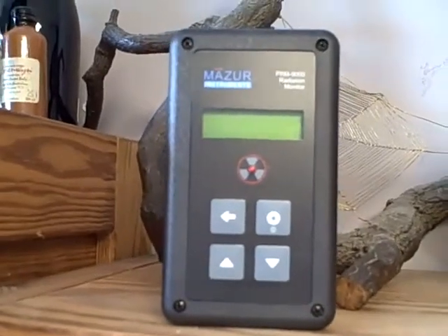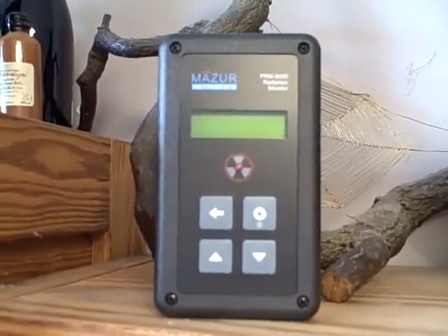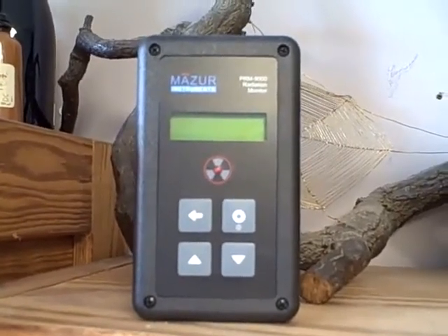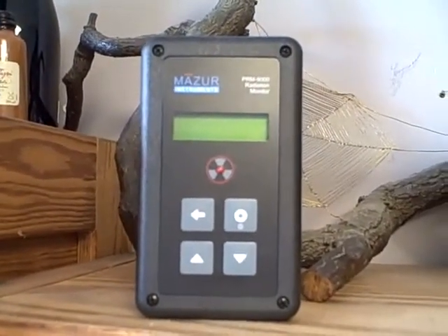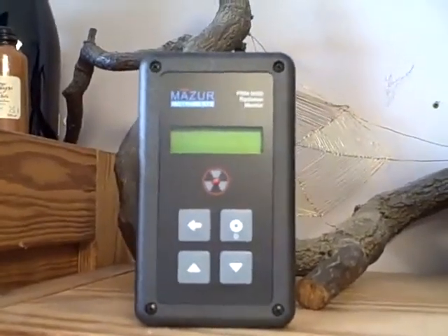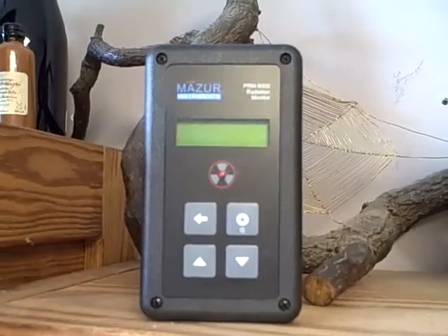Vince Mazer, the founder of Mazer Instruments, tells me that when I actually take this on a plane I will be amazed by the amount of radiation we're seeing at 40,000 feet, so I can't wait for that. I'll tell you what happens when I take that next flight. Thanks for having me.